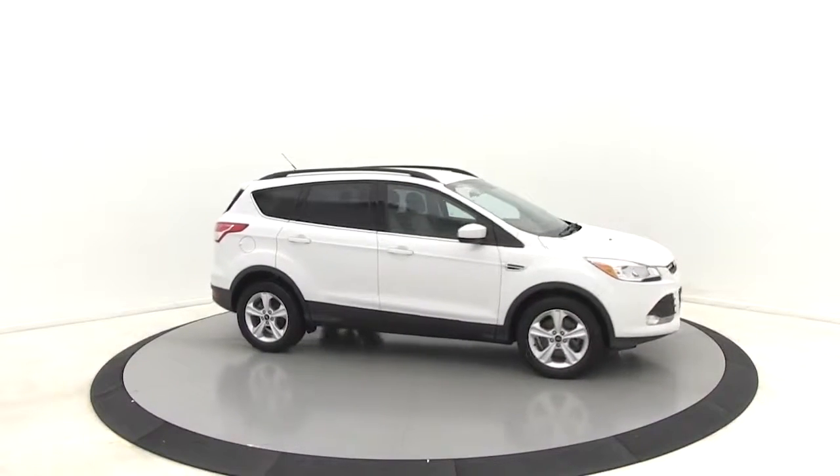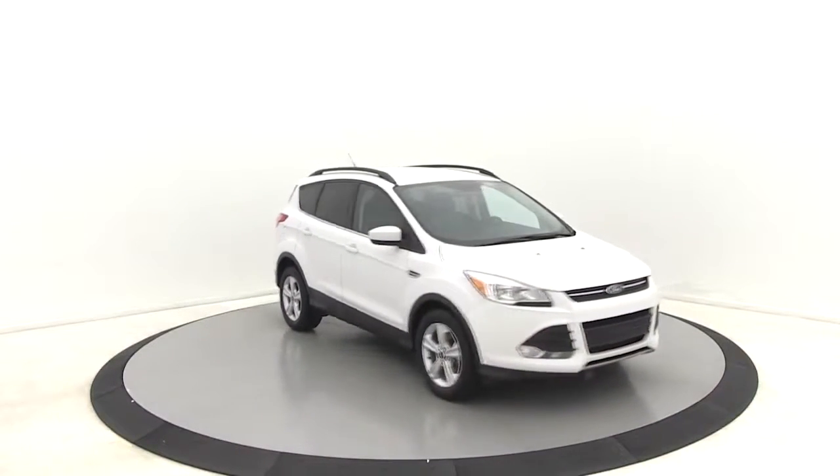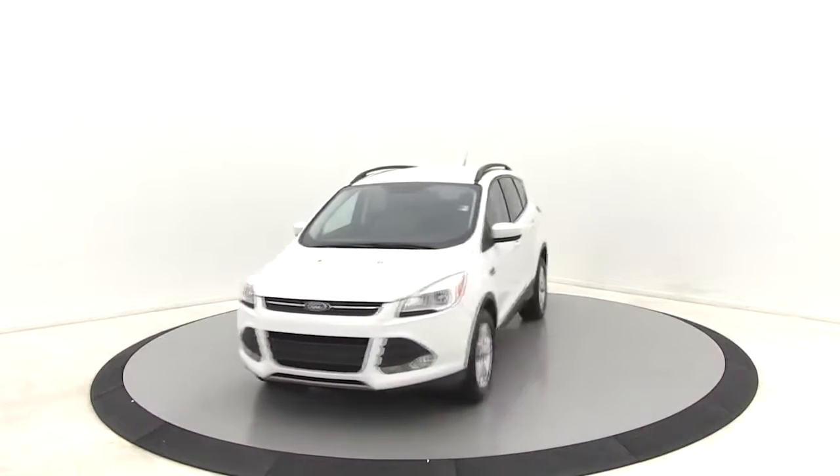Come test drive the 2016 Ford Escape. Gas engines flex, tow, zip and go with Ford Escape.